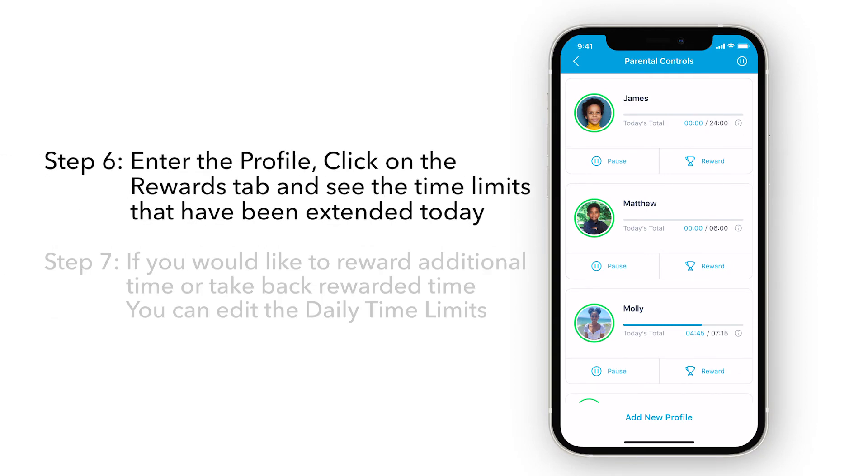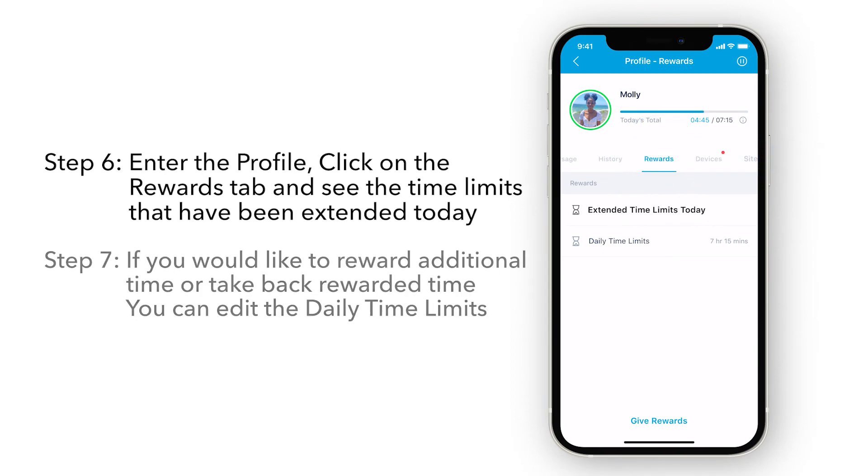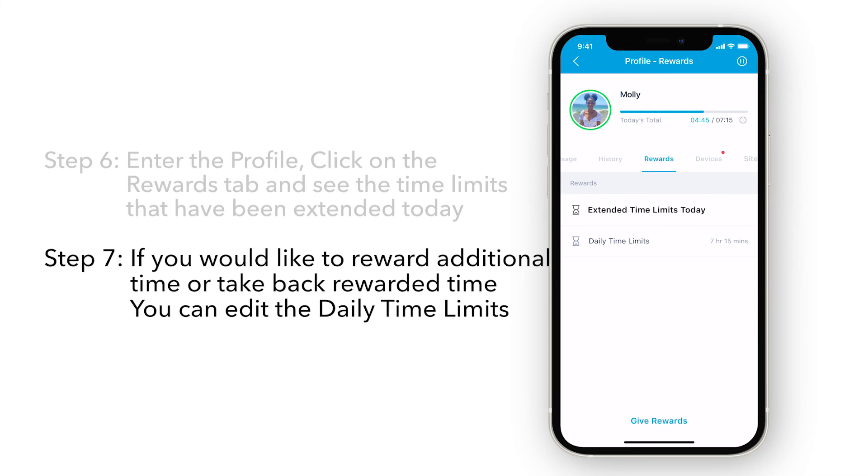Once a reward has been sent, you can enter the profile, click on the Rewards tab, and see the time limits that have been extended today. If you would like to reward additional time or take back rewarded time, you can edit the daily time limits.